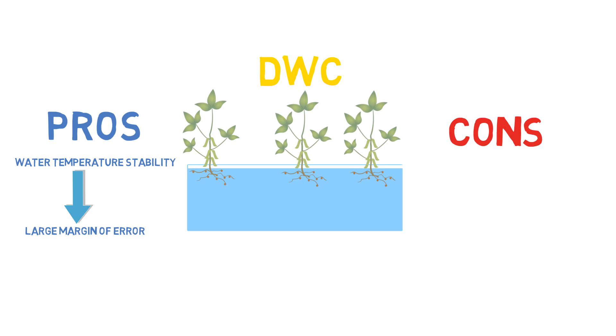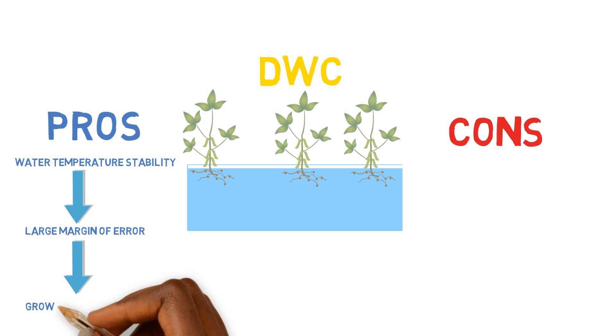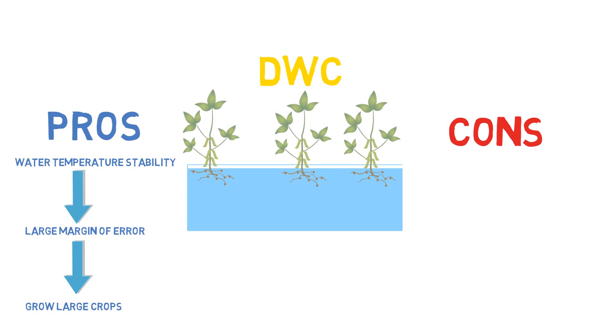Another benefit of having a deep water culture system is you can grow larger crops. The beds are usually around 10 to 12 inches deep, and that allows for a lot of root expansion. You can grow a wide variety of crops using this type of method — that is definitely a pro of having a deep water culture system.